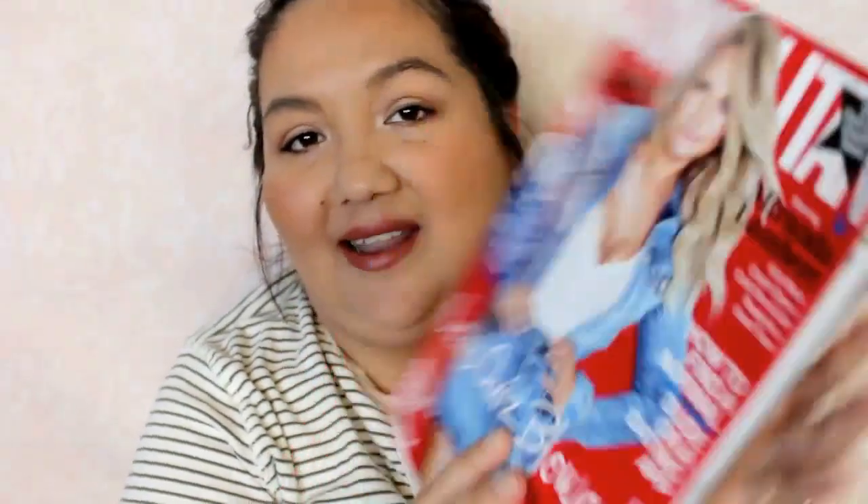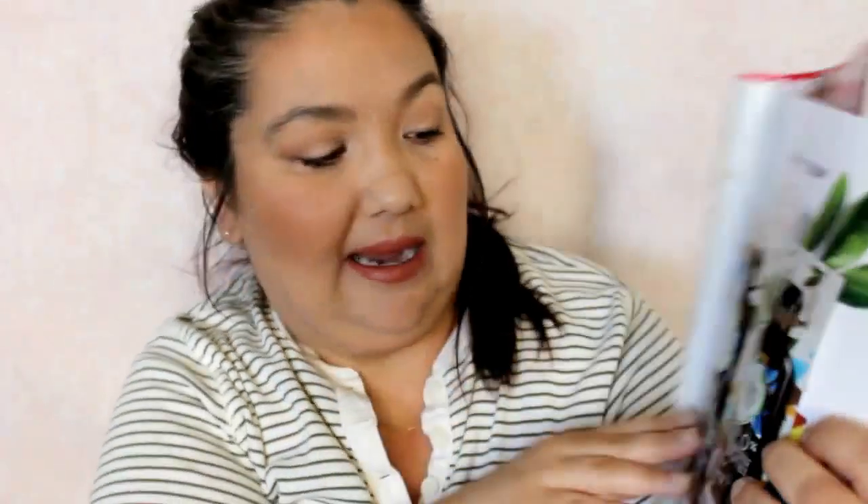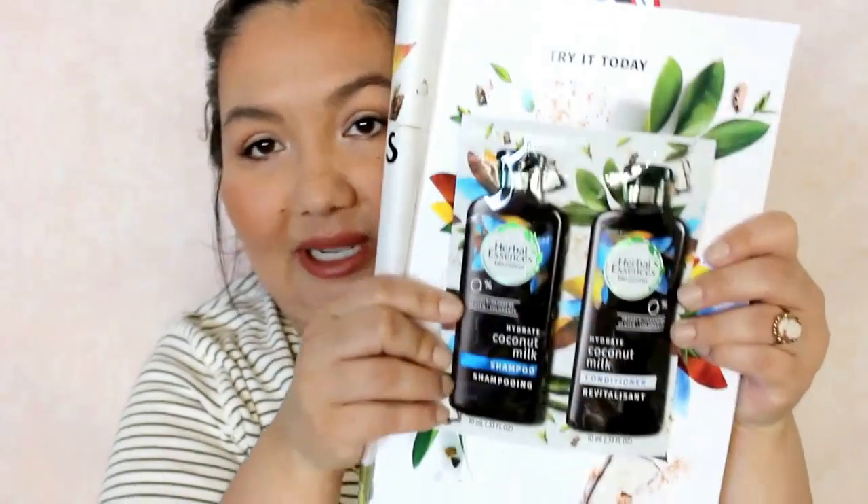The first one is Cosmopolitan and I like the sample they put in here. It's from Herbal Essences and it's coconut milk shampoo and conditioner. That one looks good.